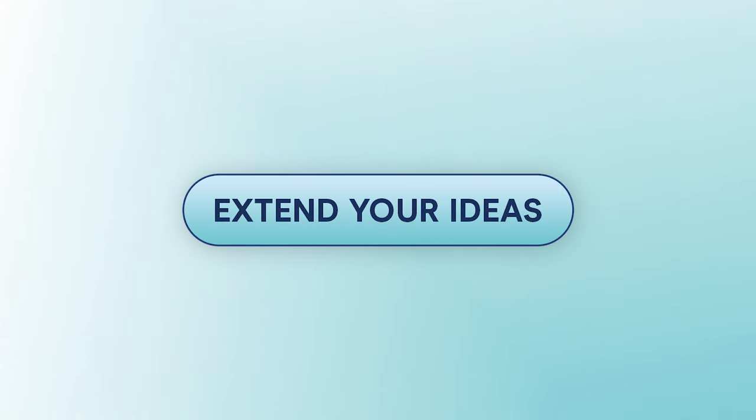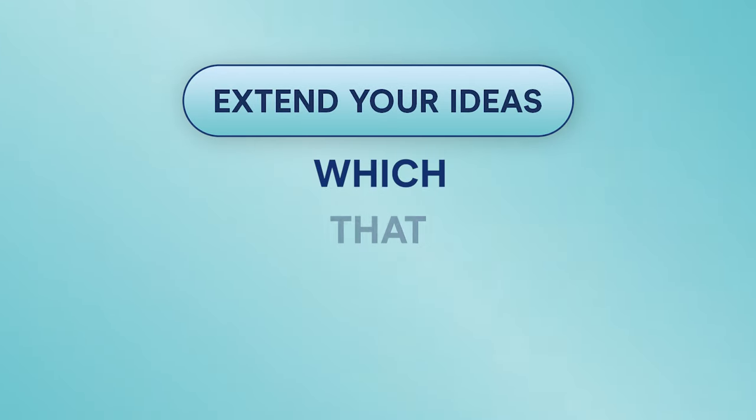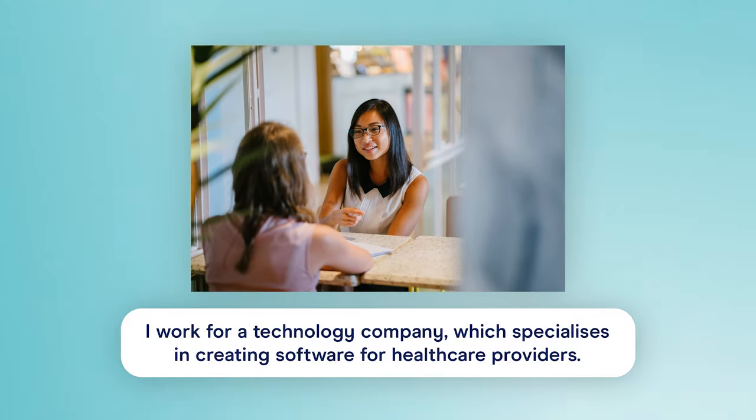If you use too many simple sentences in a row, you might sound beginner-like and abrupt, but incorporating some complex sentences will showcase how you can extend your ideas and speak with confidence. Another way to score well on grammar in speaking is to extend your ideas, which you can do with certain words — namely relative pronouns like which, that, who, and where. Relative pronouns allow us to clarify something we're talking about. Having words like which, that, who, and where in the back of your mind will help you to speak with sentences that include relative or dependent clauses, which will help you show your range of grammatical structures.